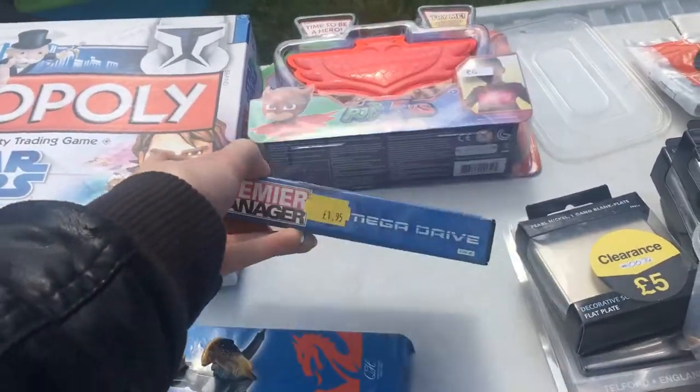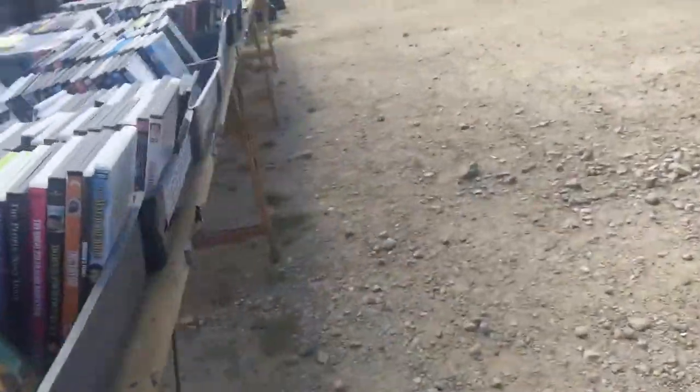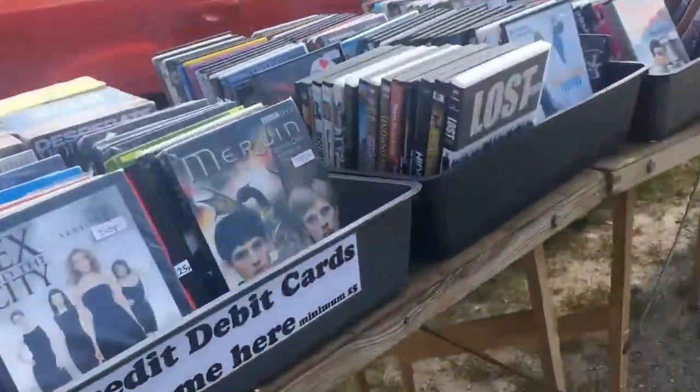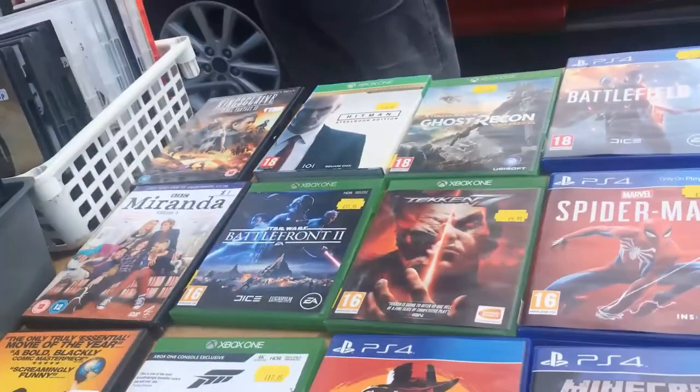And I spy Premier Manager for the Mega Drive — not what I'm looking for. But this vendor does have a ton of stuff. This is actually a reseller, and I'll be checking out their shop, Acorn Records, just a little bit later in the video.